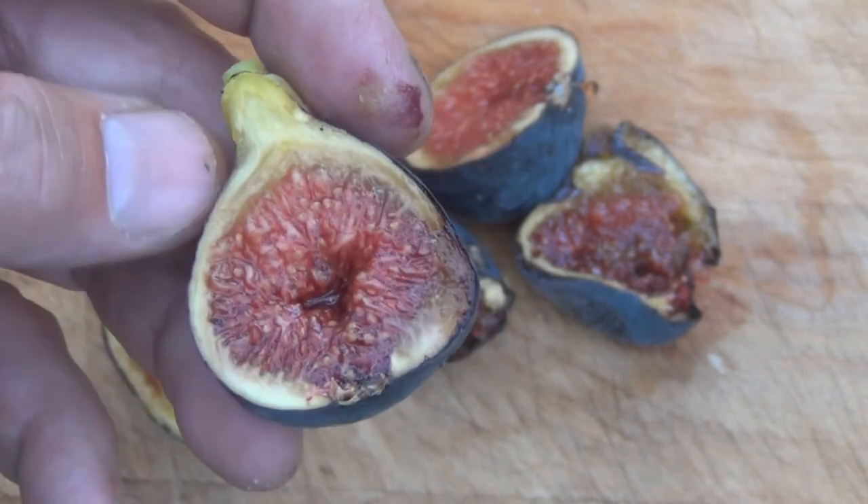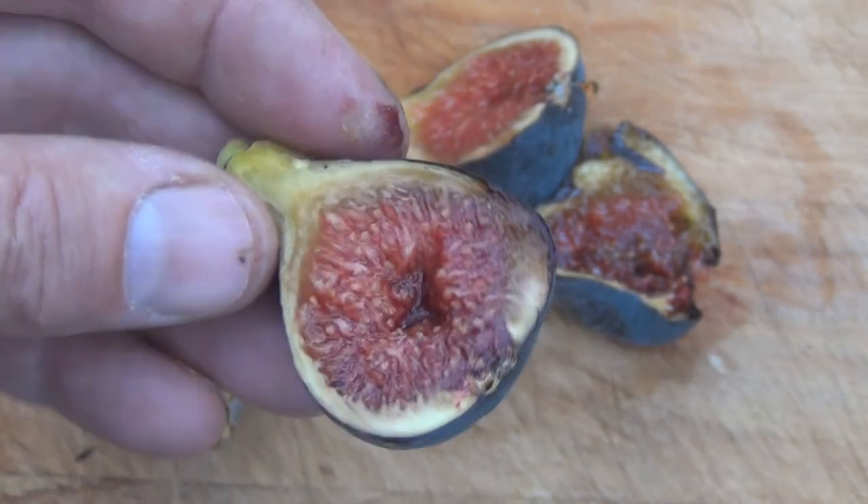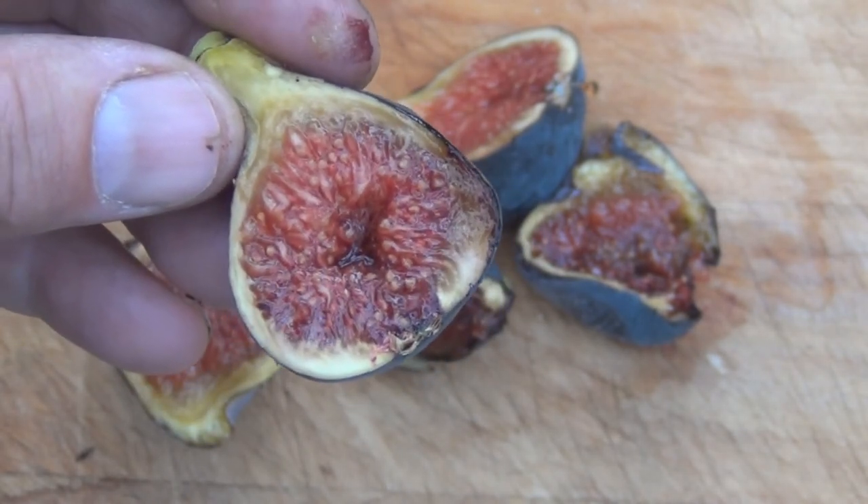This is New England Gardening with a gift that keeps on giving — black Madeira. Surprisingly very productive this year, giving me some nice figs right to the end. Thanks for watching.